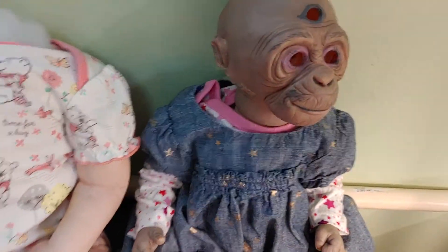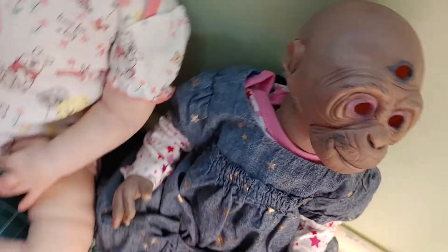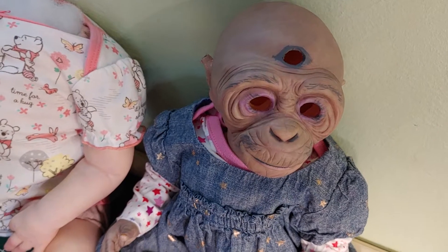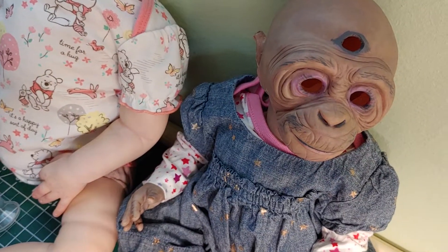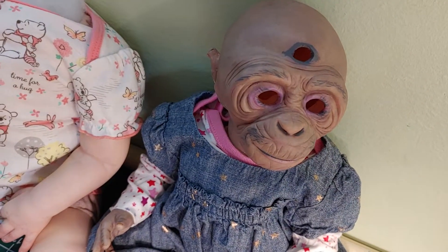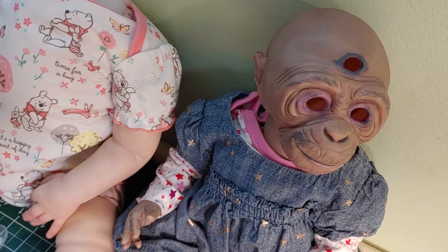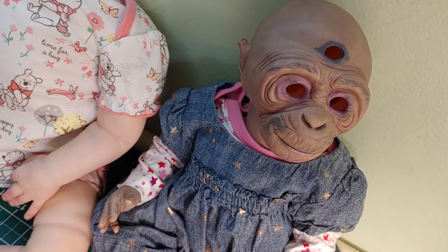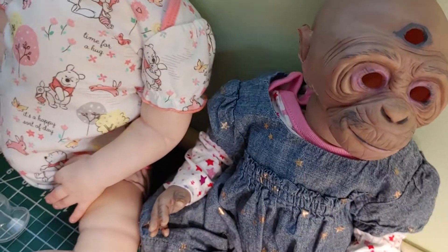Over here we have Agra. Agra is all done with her painting. I just need to root her hair — I'm waiting for some hair to come in. I had a hard time deciding what I wanted to do for hair with her. Then I was looking at a shop on Etsy that I buy a lot of their hair from, and they had some amazing hair that I was like, that is what I need. It's giving me life.